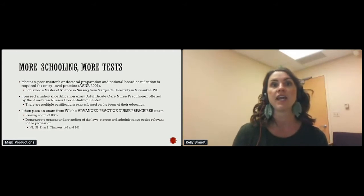I passed a national certification exam for the adult acute care nurse practitioner from the American Nurses Credentialing Center. You then take an exam from Wisconsin to get prescriptive authority, called the advanced practice nurse prescriber exam. You have to get 85% right, and all of the laws for NPs are in chapters N7, N8, FAR 8, 146, and 961.